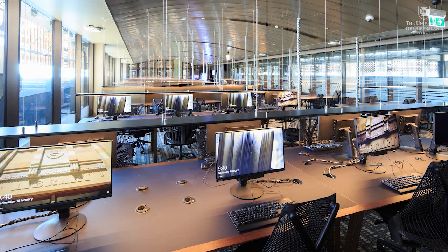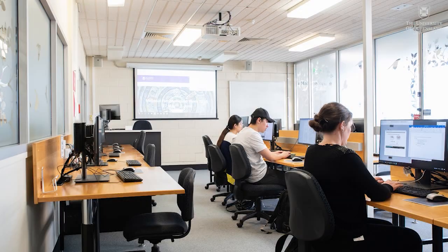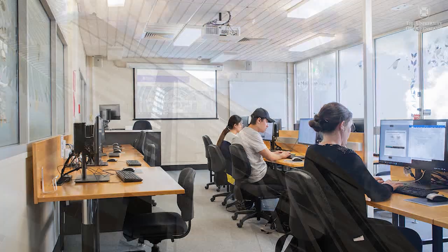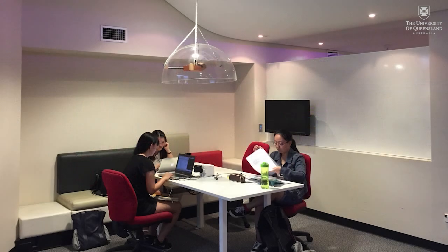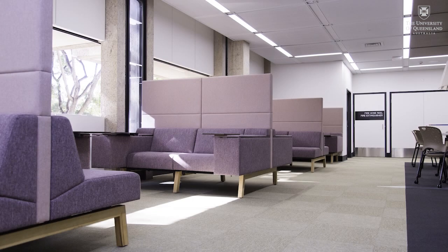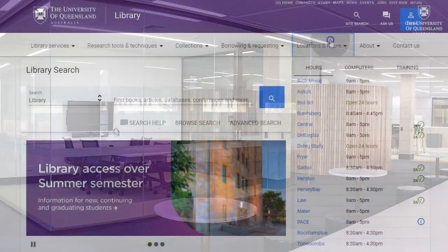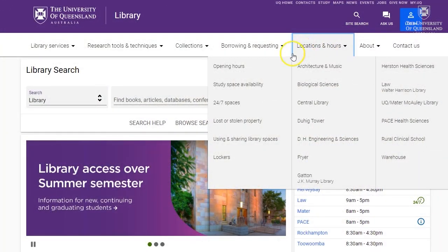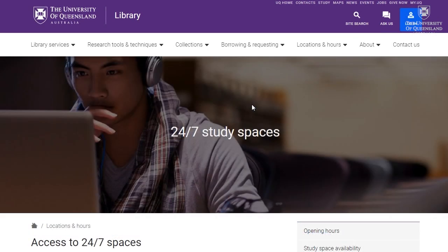There are hundreds of computers available throughout our library spaces, and you're welcome to use the computers in our training rooms when there are no training sessions. The range of spaces includes the link between Dewey Tower and Dewey North, which make up Central Library. There are also lounge areas, study pods, and individual and group rooms. Many of these spaces and facilities are available 24/7. Check out the details on our website.